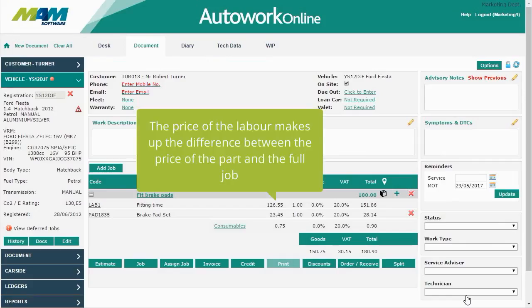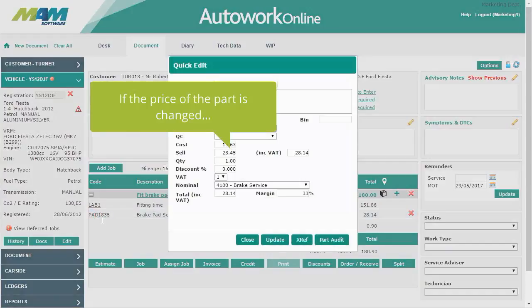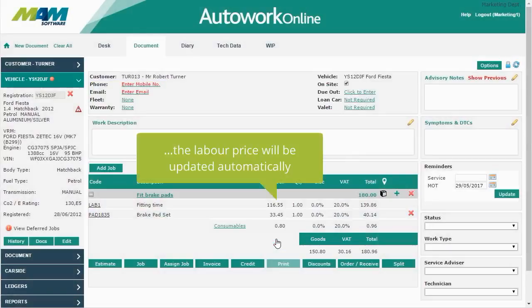The price of the labour makes up the difference between the price of the part and the full job price. If the price of the part is changed, the labour price will be updated automatically to counteract this.